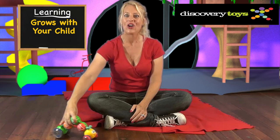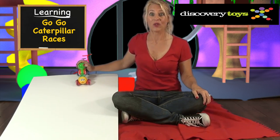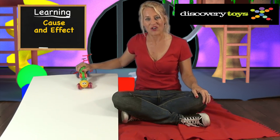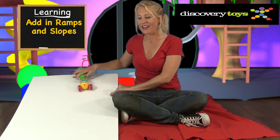When they learn to walk, Go-Go Caterpillar is right along with them. Older kids can have Go-Go Caterpillar races and learn cause and effect as they push down harder to make it go further, or use ramps and slopes to propel it even faster.